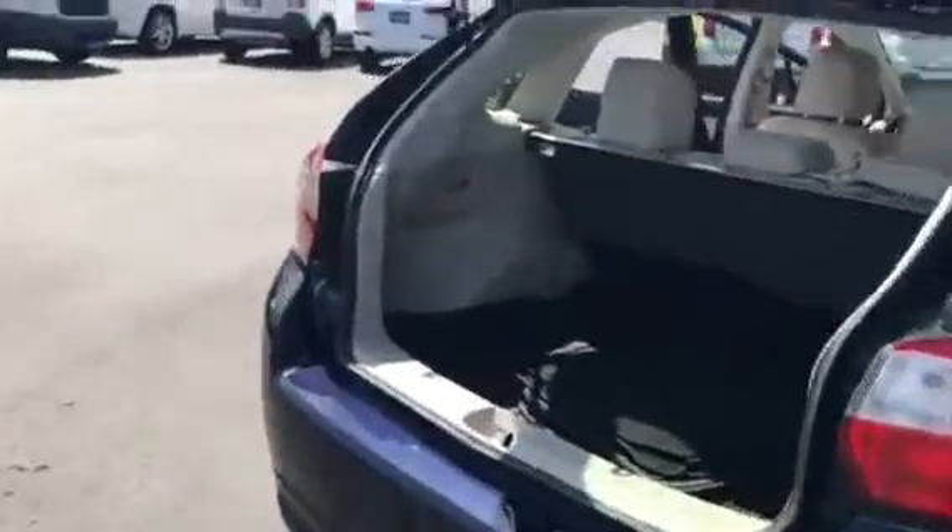As you can see, the exterior is in great shape. It does have the mats — both the fabric and the all-weather mats. Plenty of room here in the back.